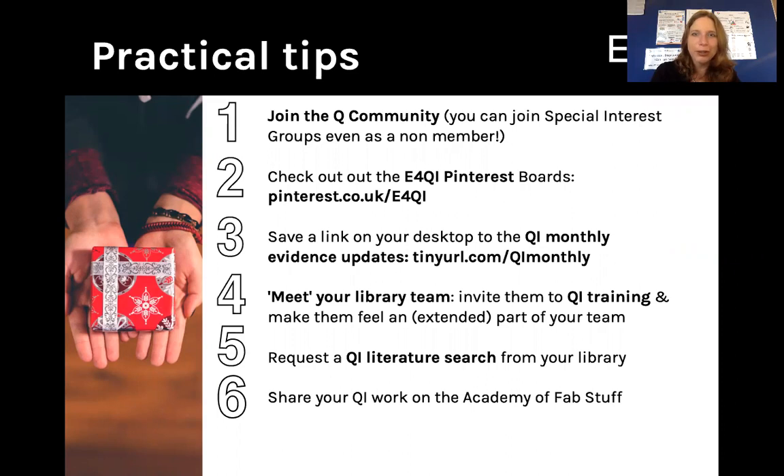Number one, join the Q community. Absolutely incredible resource, a fantastic network of people working in some capacity in the QI world. You can join one of the many special interest groups, even as a non-member. Even better, it's all free.